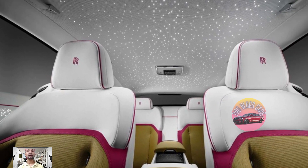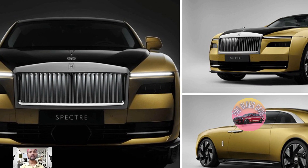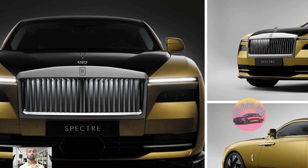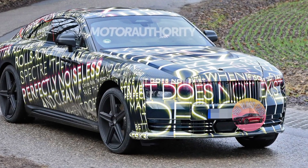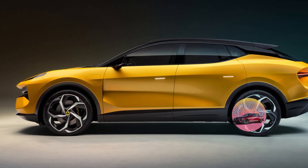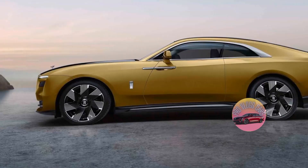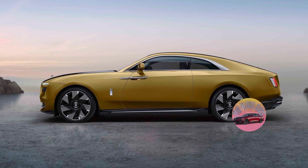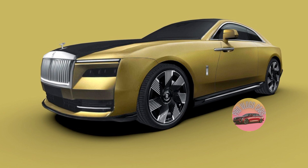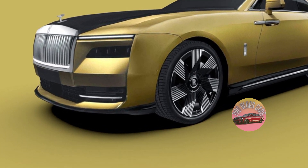To make sure the Spectre can go far enough on a single charge, Rolls-Royce asked their customers how much range they need. The Spectre can go up to 530 kilometers on a single charge, which is more than enough for most Rolls-Royce drivers. Charging the Spectre takes around 34 minutes to go from 10 to 80 percent with a fast charger — fabulous news for electric luxury car buyers.